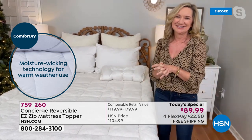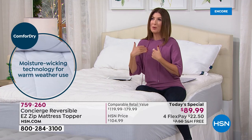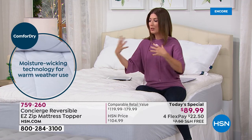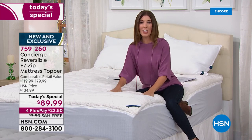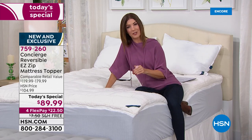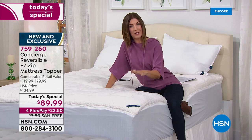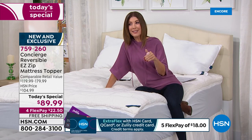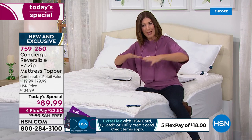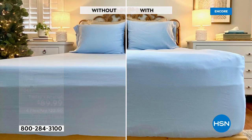Sleep is certainly one of the most important things we can do for our body — to rejuvenate, feel energized, feel confident, feel like you can take on the world the next day. If you're not getting a good night's sleep, it could be your mattress, and this could be one easy addition to your bedroom right now. Maybe your mattress is a little lumpy and bumpy, or maybe it feels cold and clammy. Look at the difference — without the amazing Sherpa mattress topper, versus with.